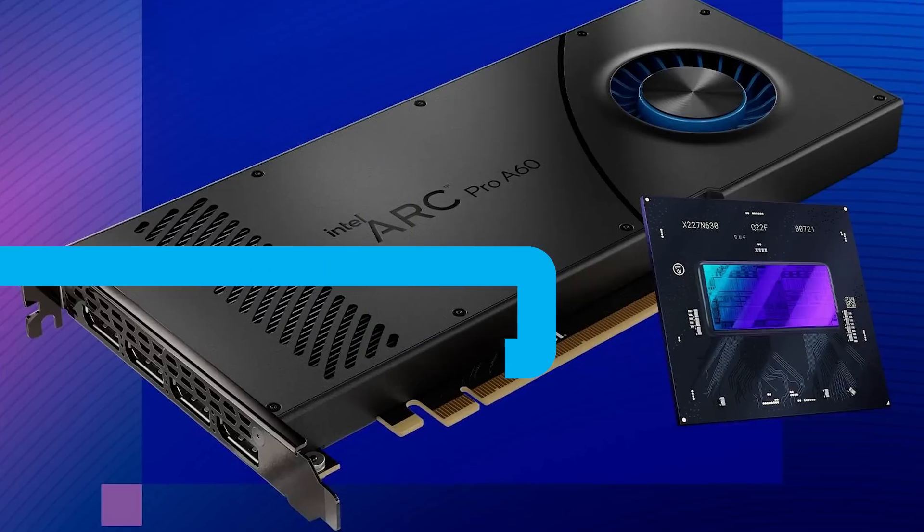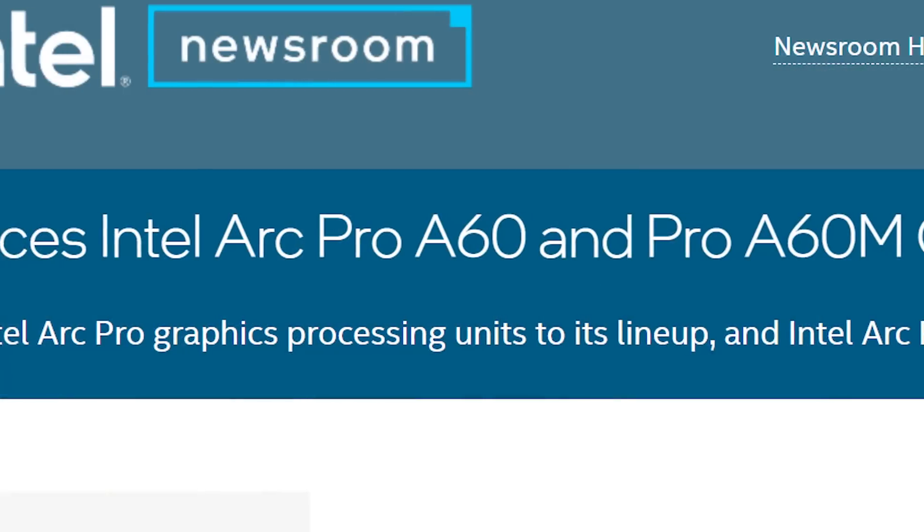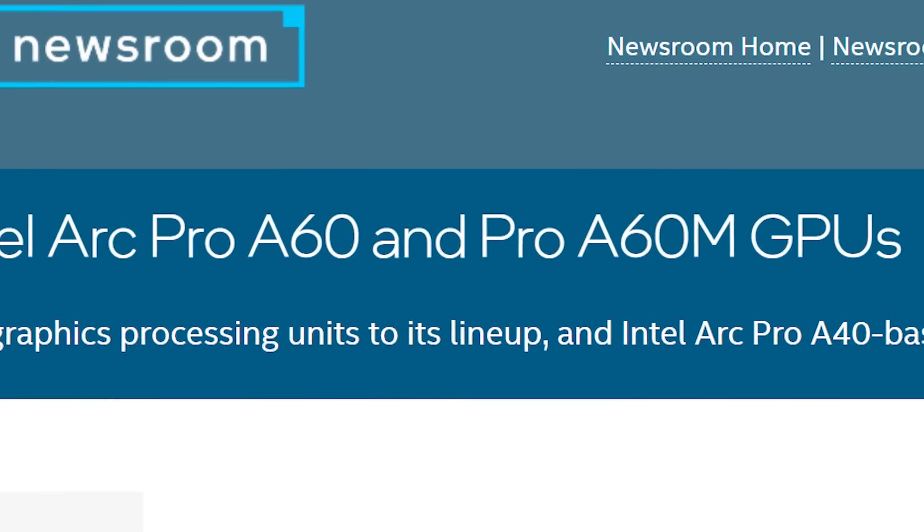Next up for today, Intel just announced two new GPUs: the Arc Pro A60 and A60M.